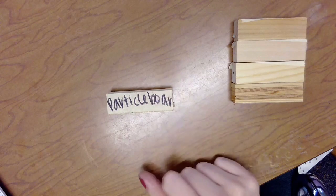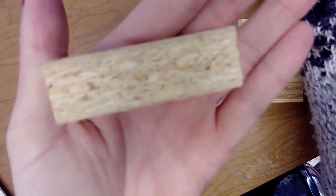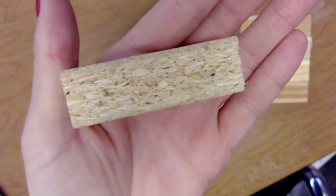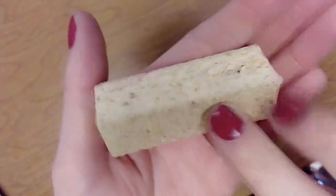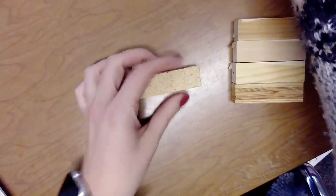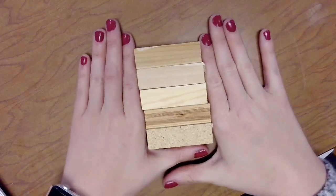Last but not least, we're looking at our particle board. This one is also very interesting because if you look really closely, it kind of looks like it's a bunch of little splinters glued together, and you can see it looks like there are a bunch of holes. You might say this one looks like a cork. It is really bumpy all over — it feels like I might get a splinter if I'm not careful. Both sides are super bumpy. I'm going to give it a sniff — this one also smells just like glue. So here again were our five samples of wood that we looked at today.